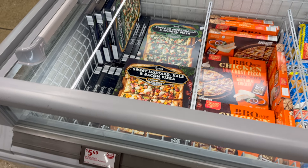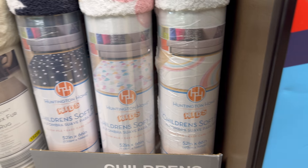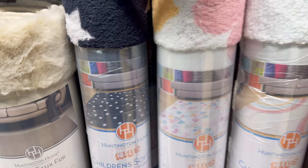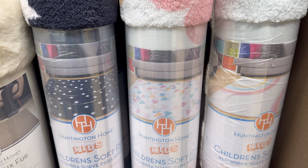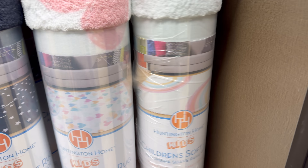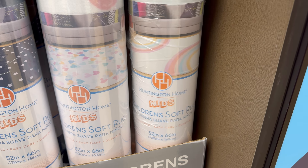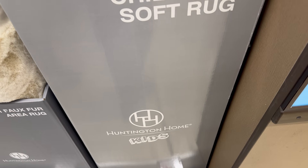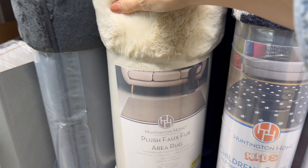The Aisle of Wonders is beginning! We have the Huntington Home kids' soft rug, 52 by 66 inches — stars on dark blue, hearts, and rainbow patterns. Plush pile, easy care, durable — $29.99. Next door is a plush faux fur area rug, super soft, ultra plush, long lasting and durable at 48 by 72 inches — $49.99 in dark gray, cream, and light gray.